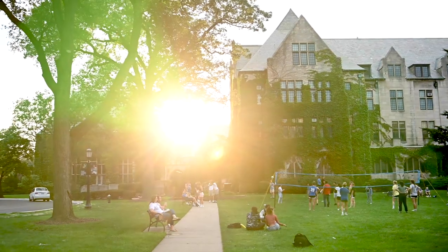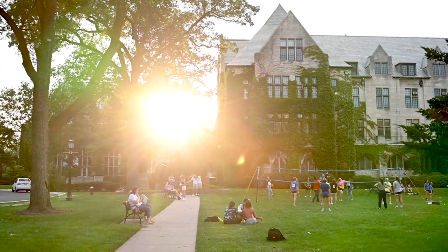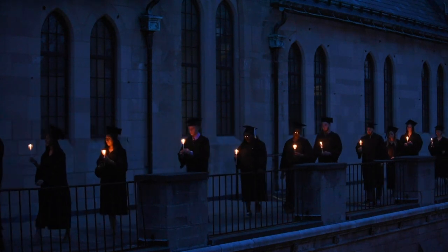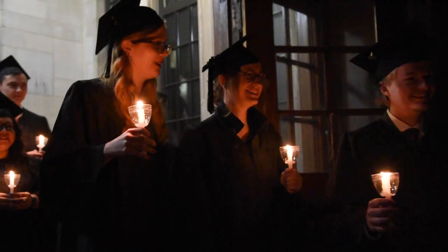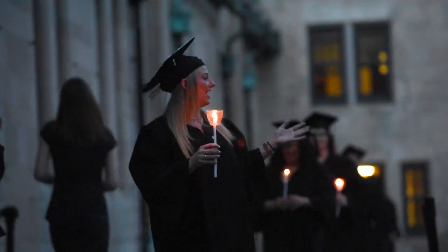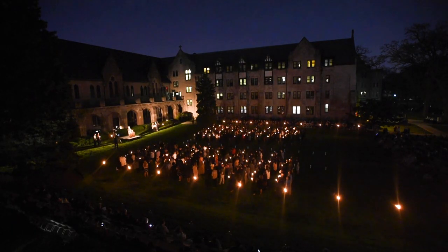The Quad is such an amazing place. When it's nice outside, you'll always find students studying and playing games out here. The Quad is home to some of our most unique traditions, like the candle and rose ceremony. That's when, just after dusk on the eve of graduation, seniors process along the Cloister Rock and symbolically pass the flame of knowledge — a candle — to the underclassmen.